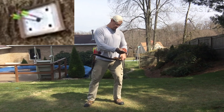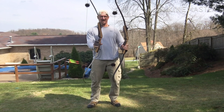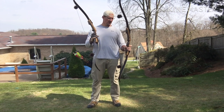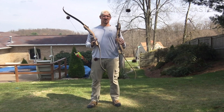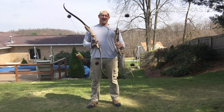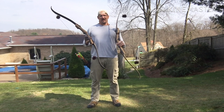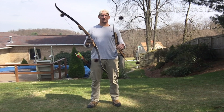I installed a Fast Flight Flemish twist string on both of them with Navajo Puff Balls. Other than that, everything looks pretty much the same. The Journey does not have the Samick emblem on it — the Sage does. And the riser finish is a little bit different on the Journey; it's a little bit more glossy.